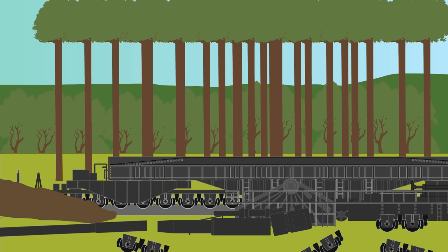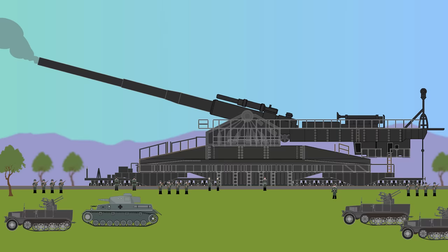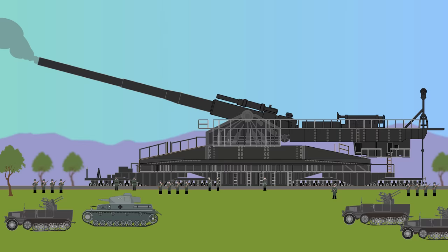As the war was coming to an end, the Schwerer Gustav — some sources say — was destroyed by the Germans to prevent capture on the 14th of April 1945, and its ruins were studied by Soviet specialists. Overall, the Schwerer Gustav was quite an impractical weapon, demanding a large number of crew and setup to become operational.